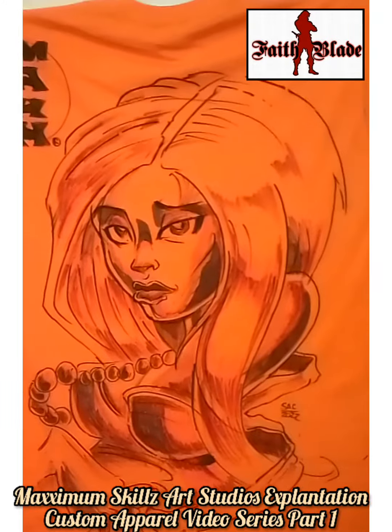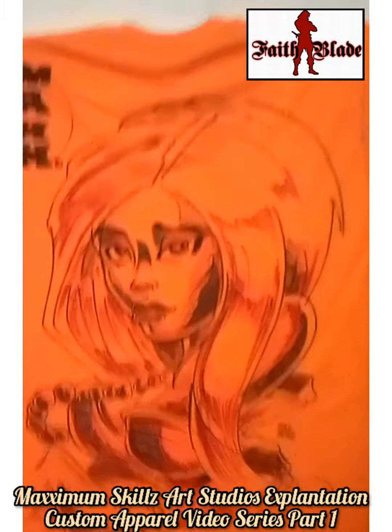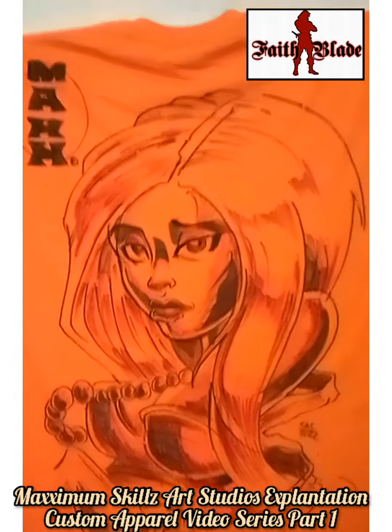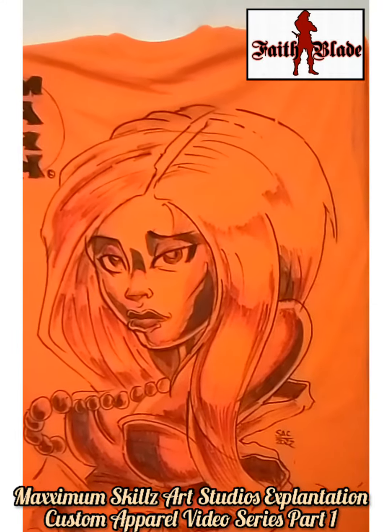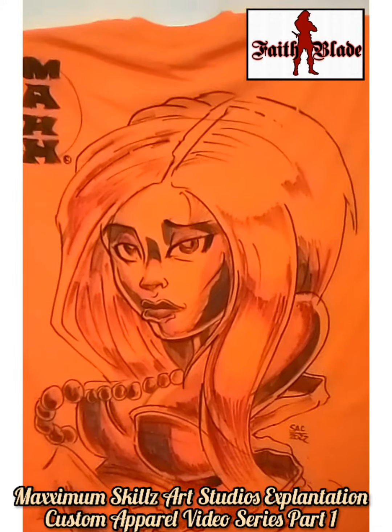Each shirt starts at $30 a shirt. If you would like to purchase one, there are links in the description to my website. We're going to be going back to the logos gallery within the next several months, so I will keep you guys updated and posted on that.